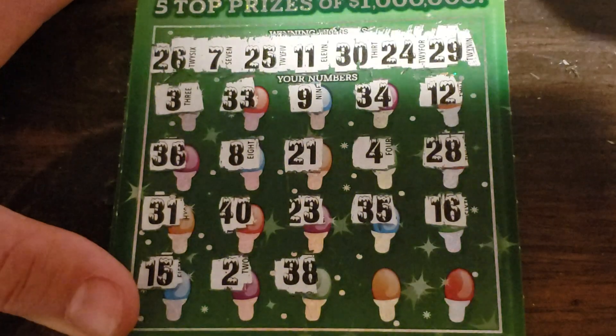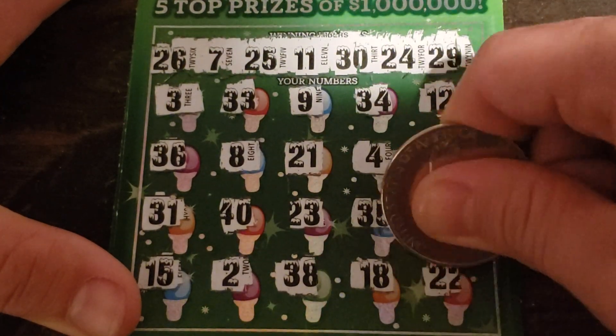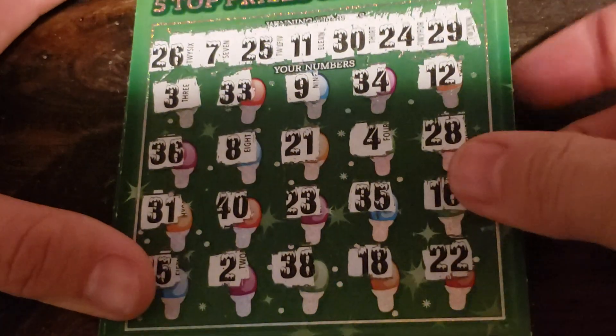So far nothing. 15, 2, and 38, 18. And the last spot, we've got a 22 for a loser.